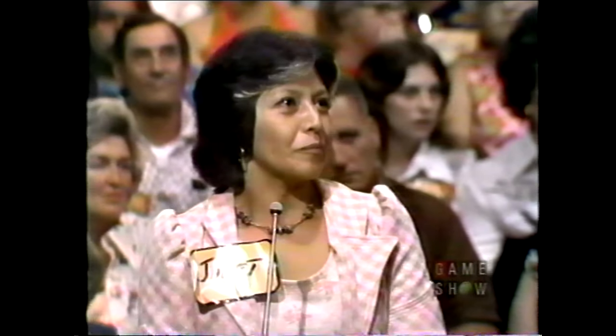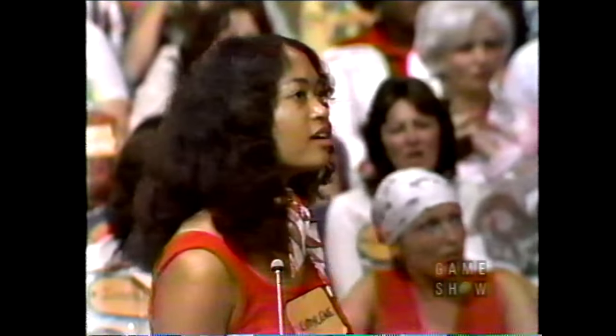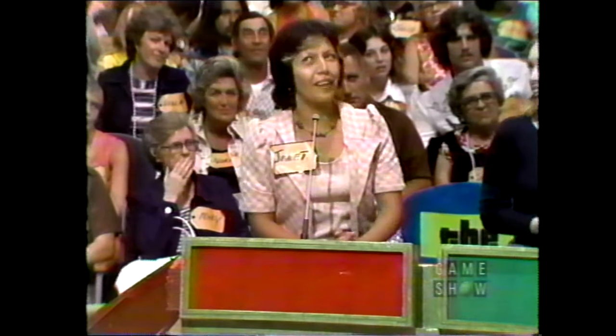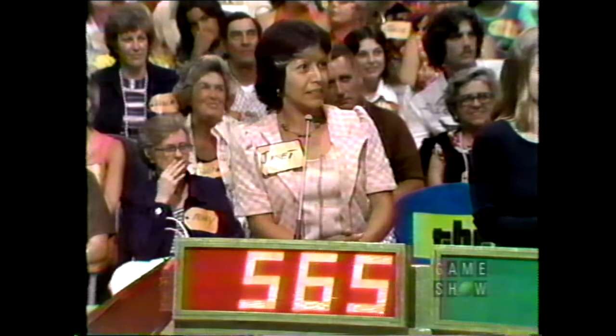We round off our retail prices to the nearest dollar, so I'm going to ask all of you to give me your bids in dollars only. I'm going to present the winner with that beautiful prize — the one of you who bids nearest to the retail price without going over. Janet, what is your bid? $565.